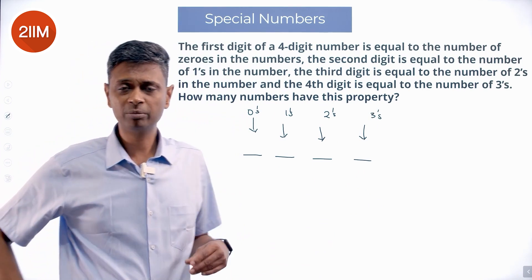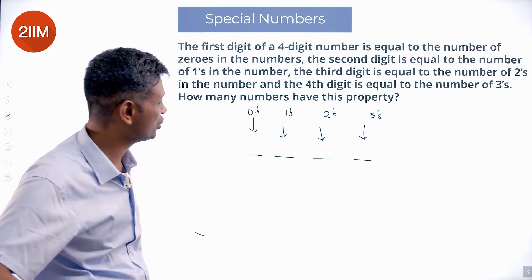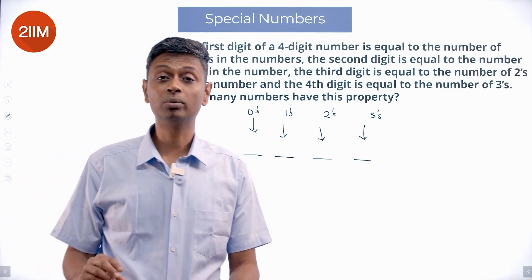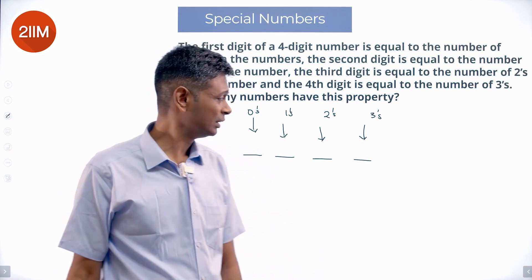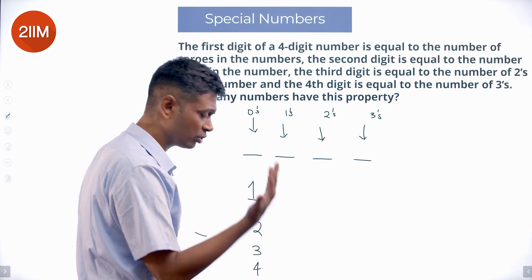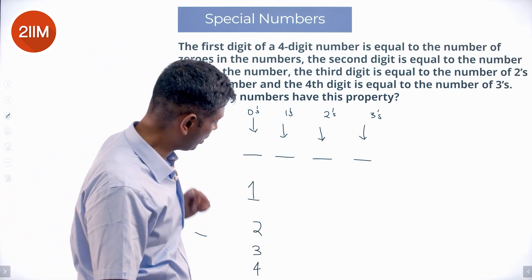How many numbers have this property? Beautiful question. First of all, we know it's a four-digit number, so the first digit is not zero — otherwise it won't be a four-digit number. The first digit could be one, it could be two, it could be three, it could be four, and so on. It is not zero.